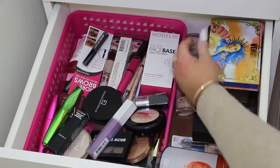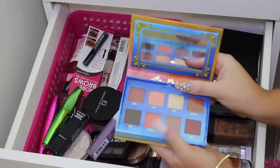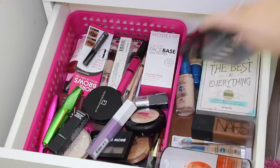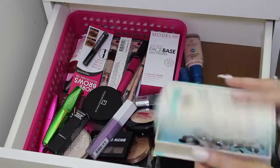Over here I have a fresh Venus palette, and then I have the Anastasia contour kit. In here I think there's just some nails — yeah, just some stick-on nails from Nail Her.